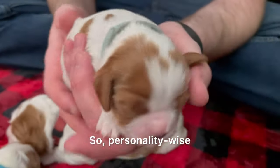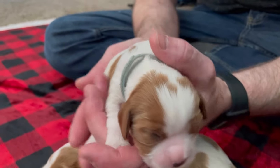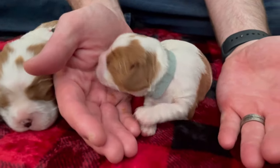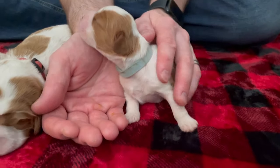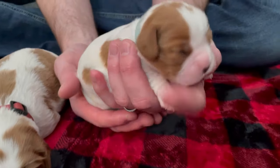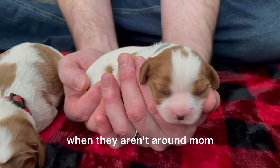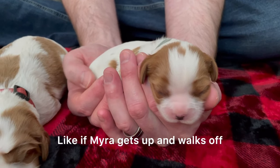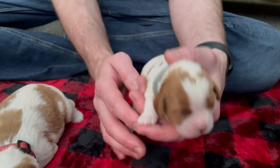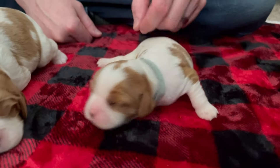Personality-wise, Myra's puppy is pretty people-driven. If I were to put her down, she will hunt out my hands and look for comfort. All of Myra's puppies are confident enough that they're comfortable when not around mom — like if Myra gets up and walks off, they don't have a meltdown. They are very confident, very well-adjusted puppies, especially for only being a little over a week old.